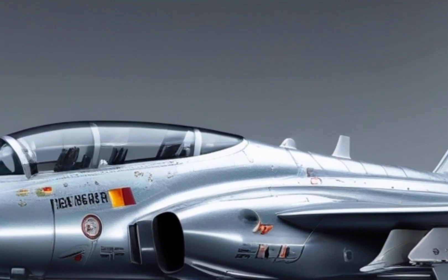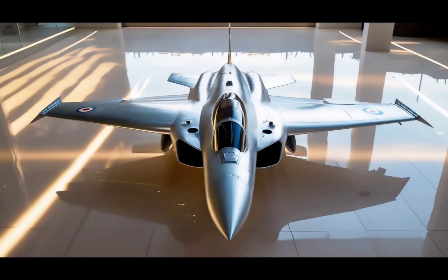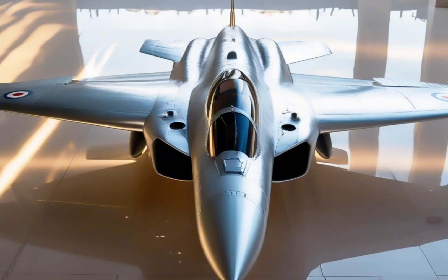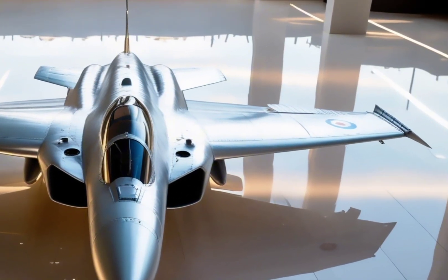That gives it a top speed of Mach 1.8 and allows it to outpace and outmaneuver many of its regional rivals. But speed alone doesn't win air battles — situational awareness does.